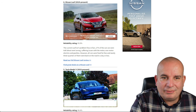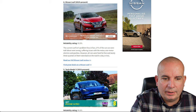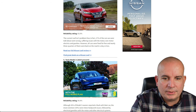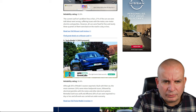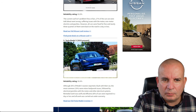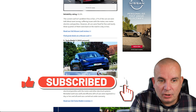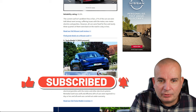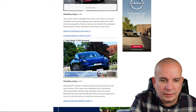Number 6: the Nissan Leaf, 2019 to now — obviously you can get a much older Leaf than that — 93.9% reliability. One thing I don't understand in the results is it says 93.9% reliability but then 27% of cars reported went wrong, so who knows. The most common issues were with the motor, non-motor electrics and gearbox. However, all cars were fixed for free and nearly three-quarters were back on the road in a day or less.